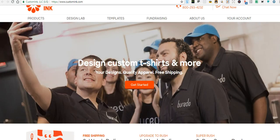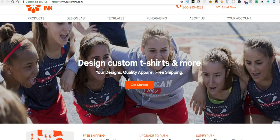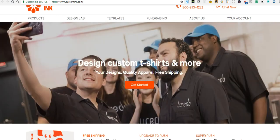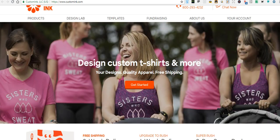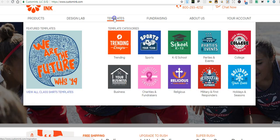Hey, what's up, Merch University! This video is going to be called 'The Honey Hole of Ideas.' I don't know if you've ever heard of this site, but it's called CustomInk.com, and this place is full of ideas, full of inspiration for you to make your shirts. Are you stuck making designs? Are you stuck trying to come up with ideas? This is the place — let's get it!